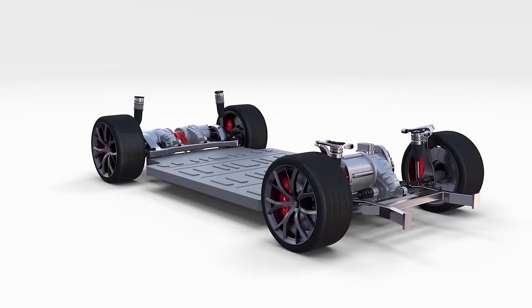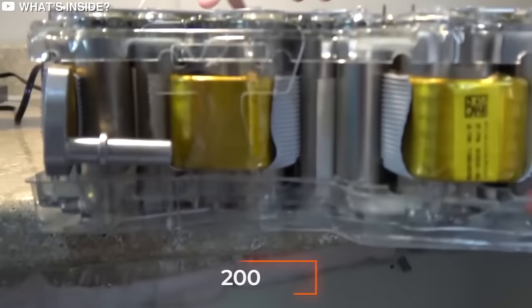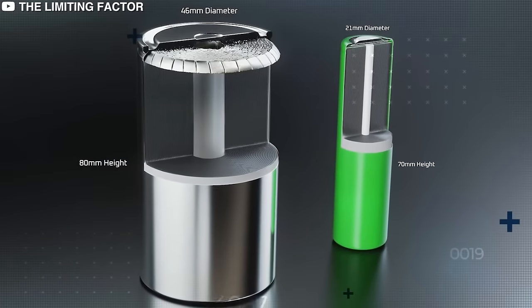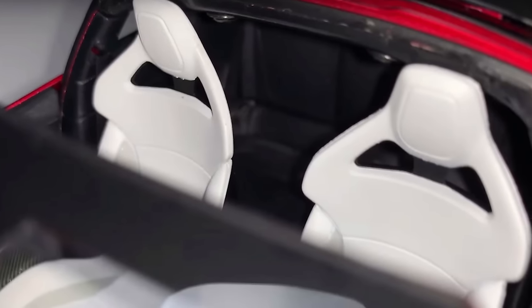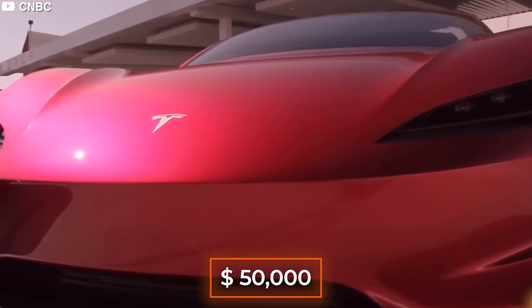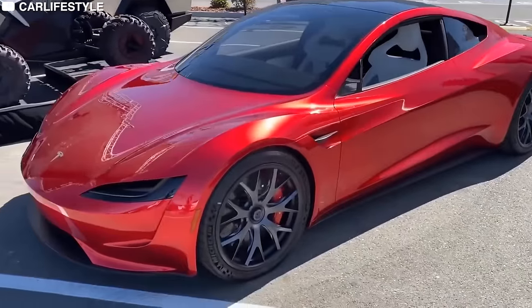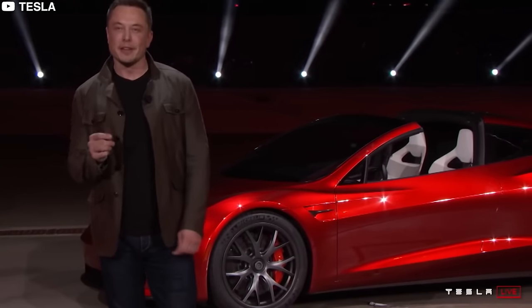The new Roadster will use three electric motors — one in the front and two in the back — giving it all-wheel drive capability, powered by a 200-kilowatt-hour battery pack. The Roadster has a removable roof, can seat four people, though the back two seats are a bit cozy. It will come with a wheel torque of over 10,000 newton meters. Tesla plans to price the new Roadster around $200,000, with a $50,000 add-on for the limited edition Founder Series, of which only 1,000 models will be built.